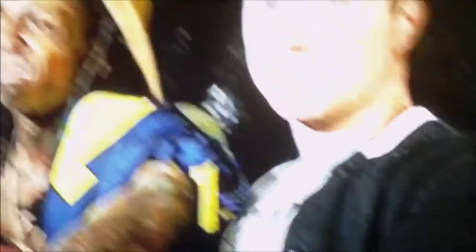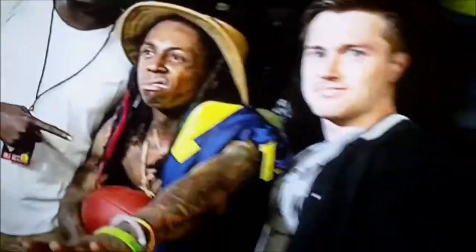They got Lil Wayne on ESPN — this is actually my first time seeing him on ESPN. You can tell, he's probably got weed under that counter. Forget Michigan, UT all day.